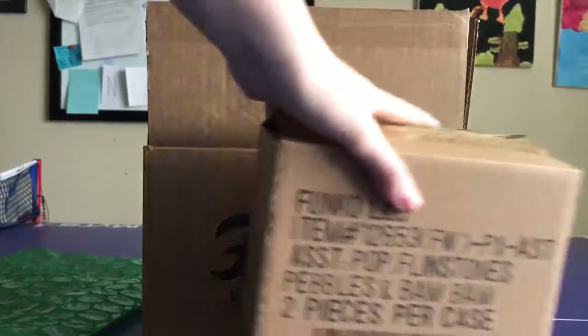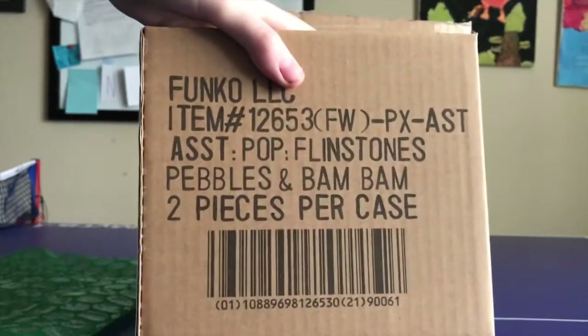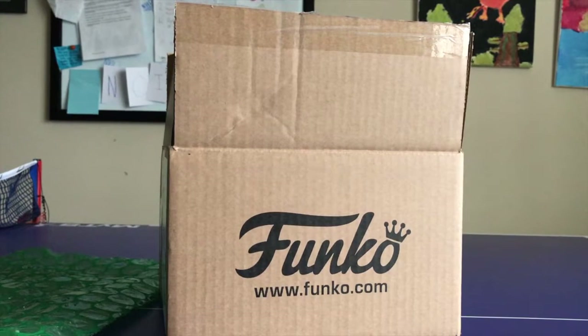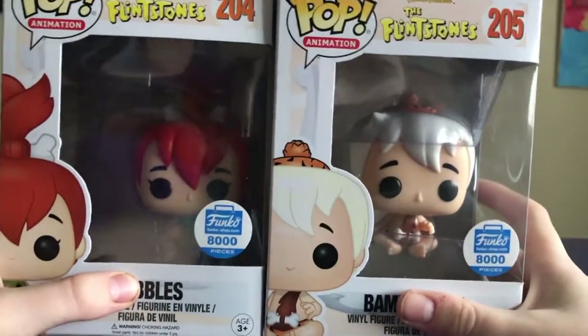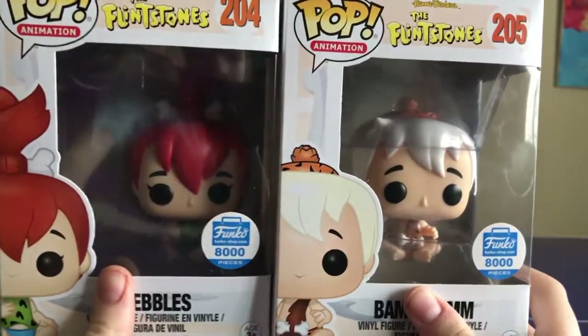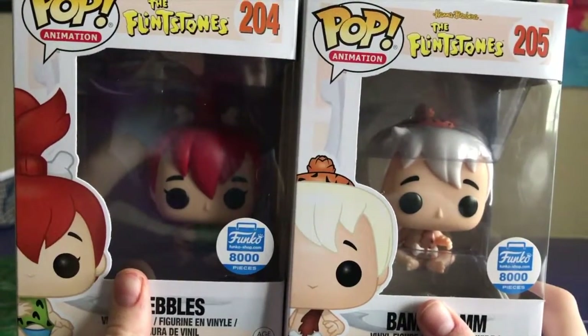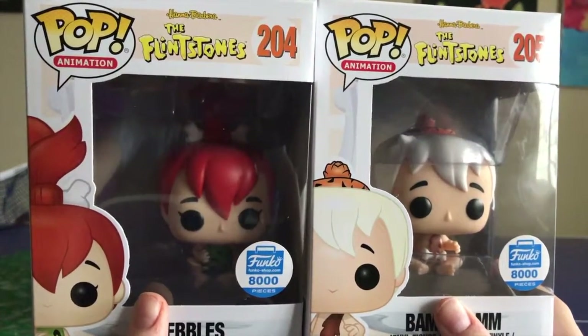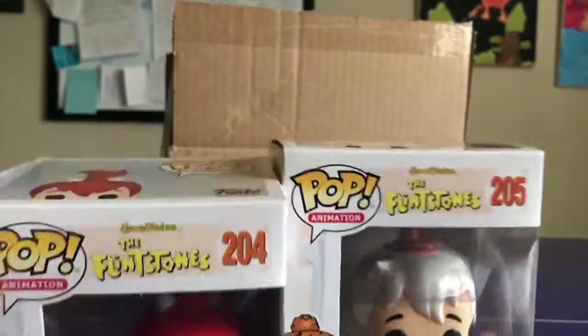Here's the box — it comes in a little box and it says 'Pebbles and Bam Bam, two pieces per case.' These are both Funko Shop exclusives, limited to 8,000 pieces. They were available on Wednesday. If you go on Funko Shop's website every Wednesday, they'll have a new pop. Last week was a Dino in the Flintstones car, so they're really bringing back the Flintstones pops.